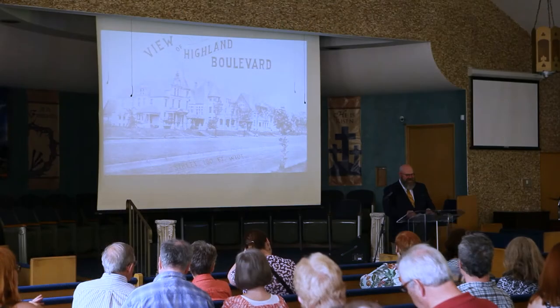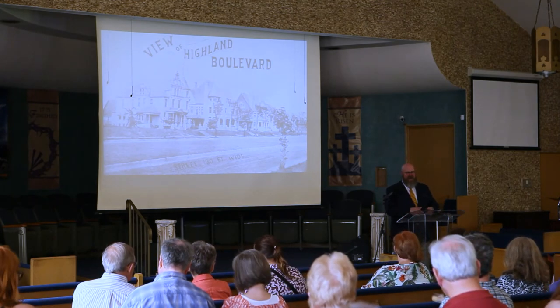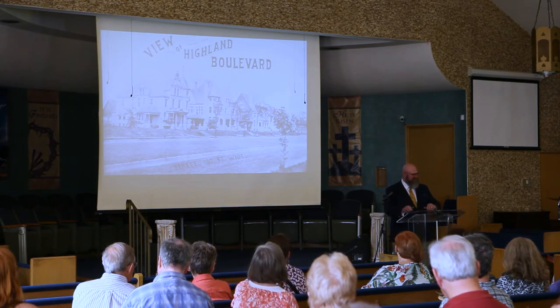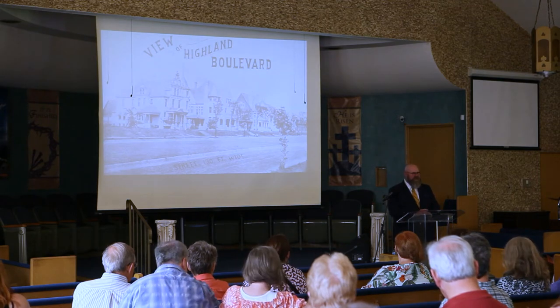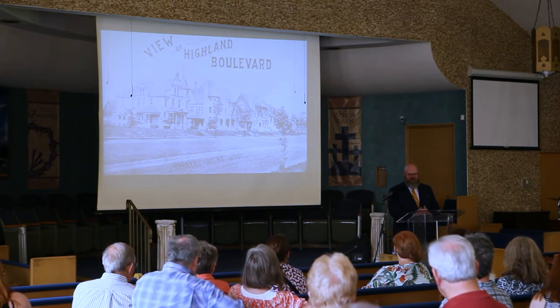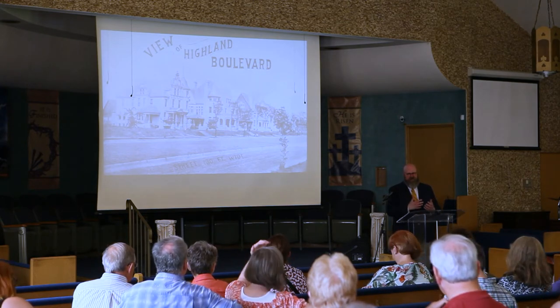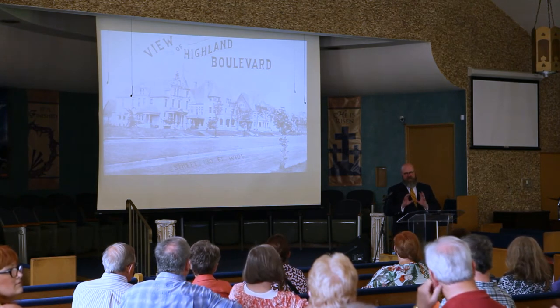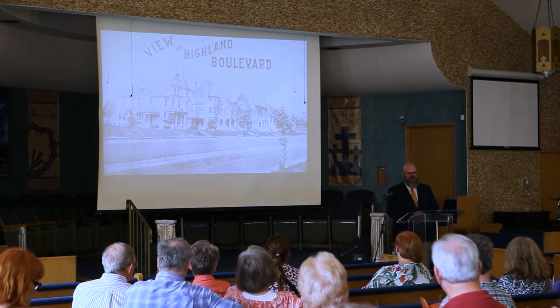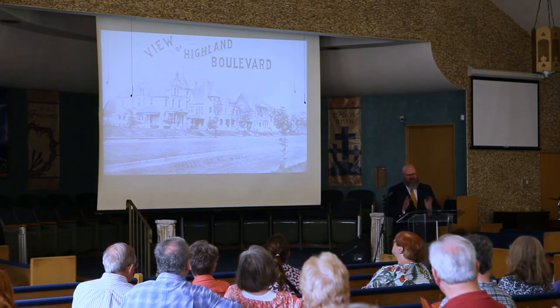Good morning everyone, happy Saturday morning. I'm very excited to welcome you all to this year's Concordia District tour. What's going to be hopefully fun for all of you today is that you're going to get a sneak peek into what some of these houses that you're going to be going through today looked like when they were brand new in the 1890s — a great opportunity to do a little time travel all in one day.